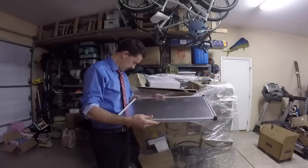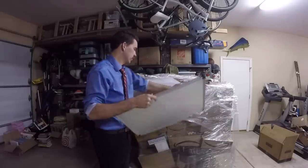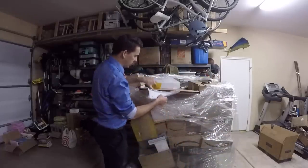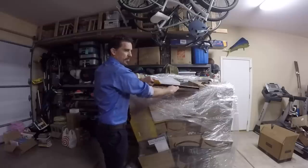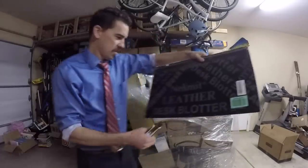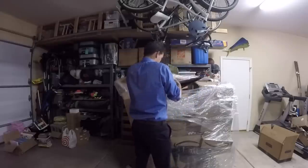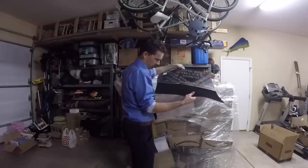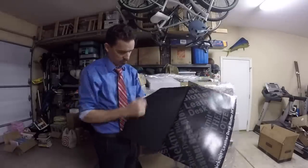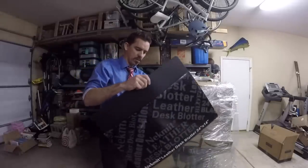A corkboard — looks like it's aluminum on one side, cork on the other side to use, with hardware. Doesn't look like it's ever been used. Then there's a neck mitt leather desk blotter — one side is felt, the other side is leather. Probably good for writing on.